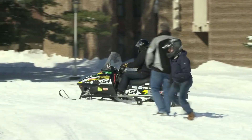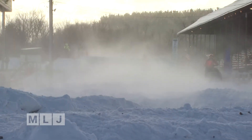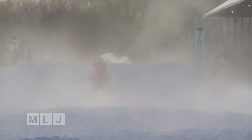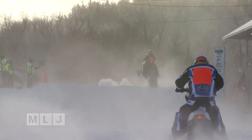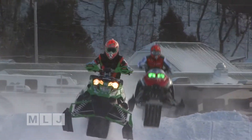Like a 1.0 liter EcoBoost from Ford — that would more than double the horsepower in most snowmobiles and put about 150 horsepower under the hood of a sled. With that power they could buck most snowdrifts easily.